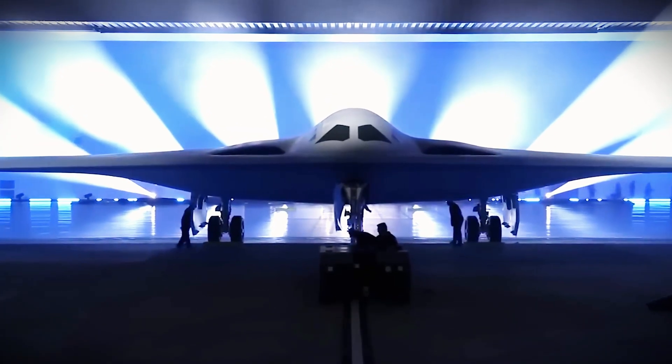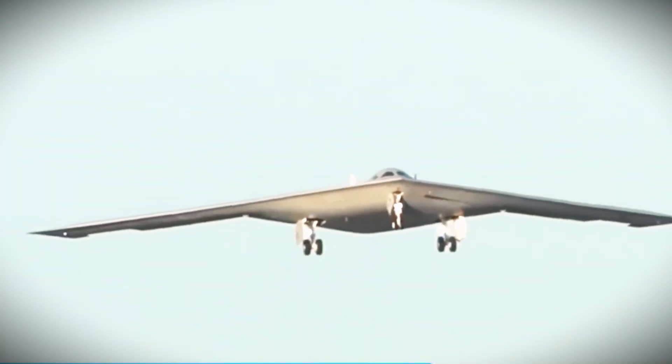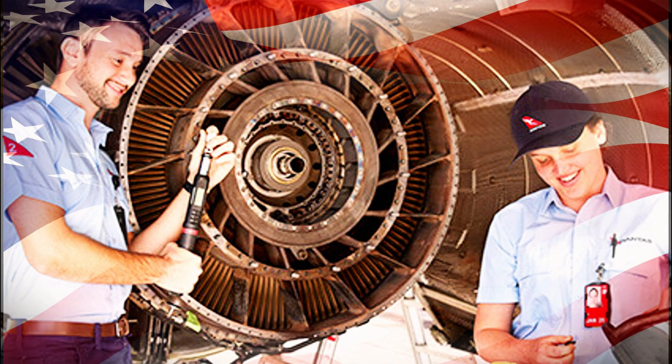Every surface, every bolt, every curve was designed for one purpose: to remain unseen. While rival nations built bigger missiles and stronger radar, American engineers quietly built something they'll never detect.